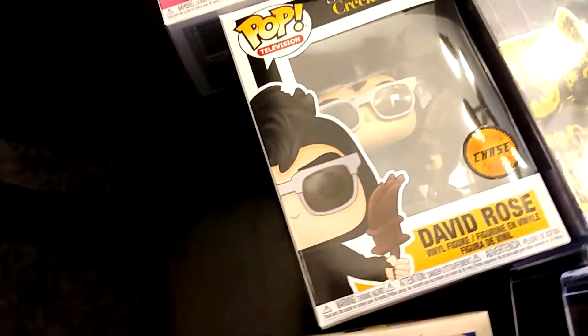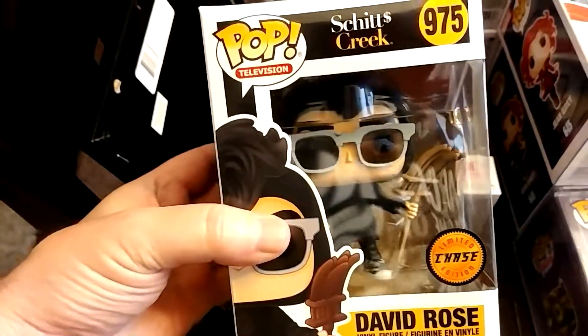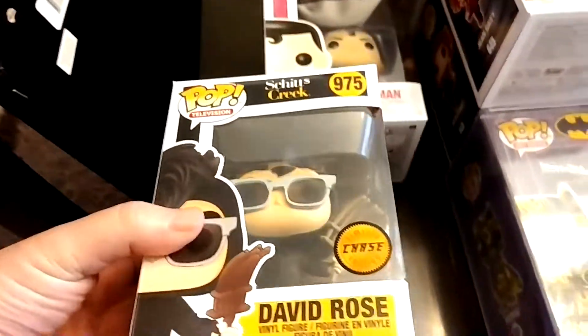There's David Rose from Schitt's Creek — very funny show. If you've never seen it, you should look it up on Netflix. David Rose, great show.